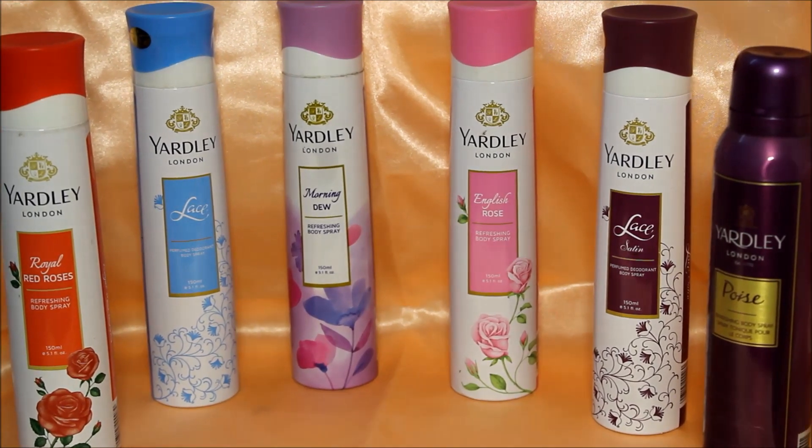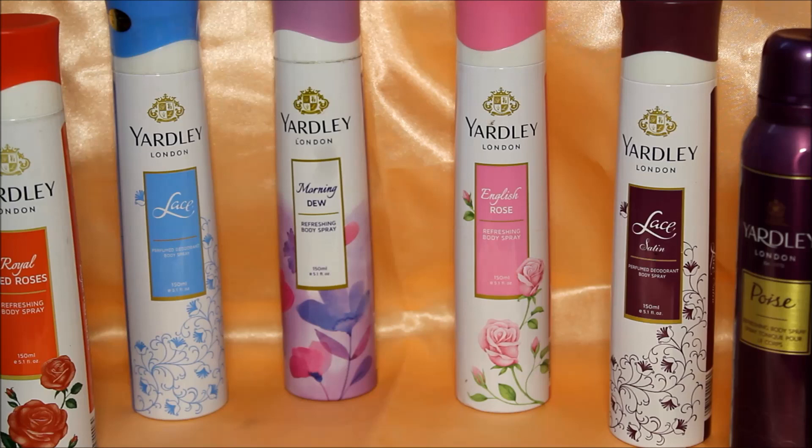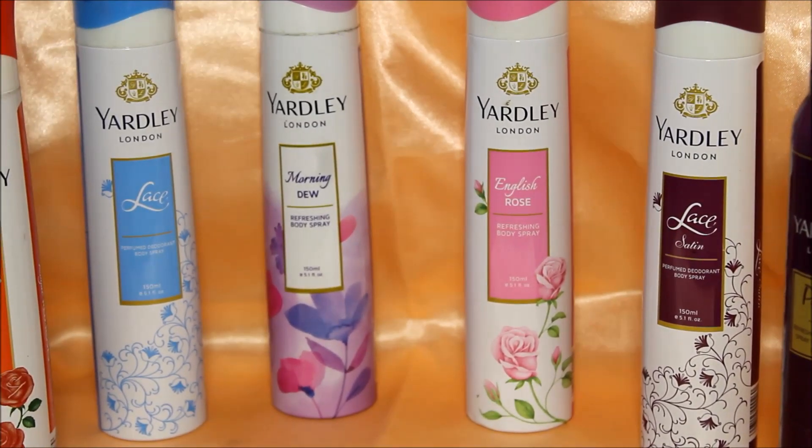These deodorants come in attractive and sturdy packaging and they are priced at Rs. 199 each, except for the variant called Poise, which by the way is my favorite amongst all.